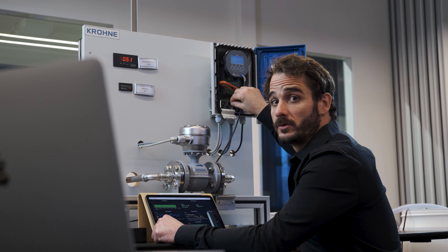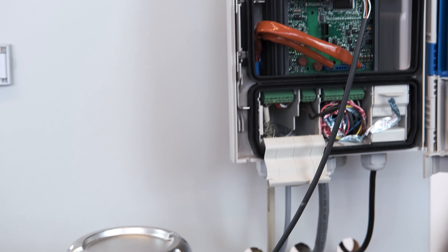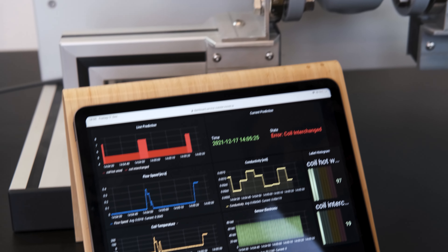Zu guter Letzt erzeugen wir einen Kurzschluss. Sobald ich diesen auflöse, wird der Normalzustand wieder auf unserem Dashboard angezeigt.